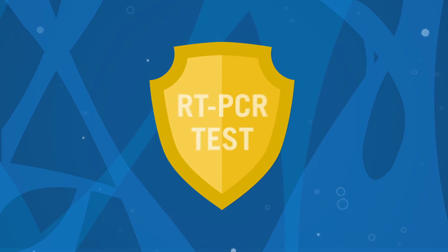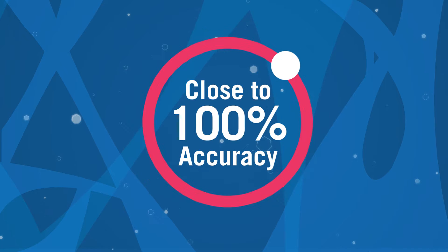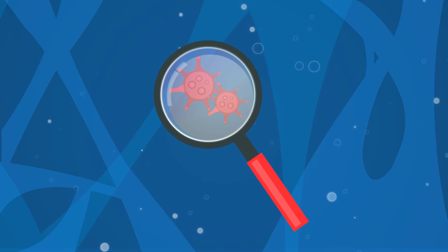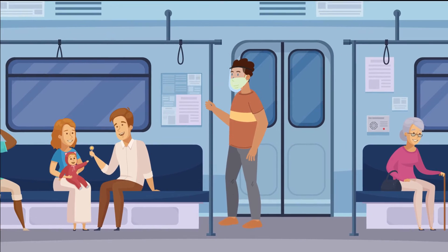The gold standard is an RT-PCR test, which stands for real-time PCR, with the highest accuracy rate close to 100%. This test looks for the COVID-19 virus RNA and is for people who are concerned that they are actively infected.